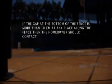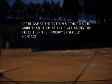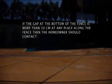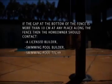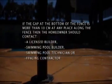If the gap at the bottom of the fence is more than 10 centimetres at any place along the fence, then the homeowner should contact a licensed builder, swimming pool builder, swimming pool technician, or fencing contractor straight away.